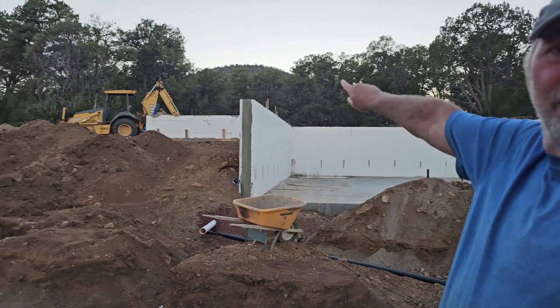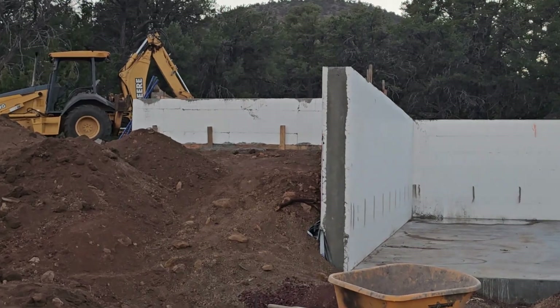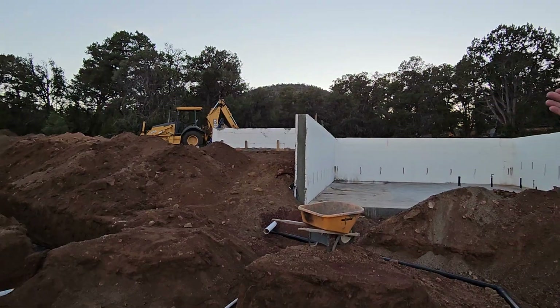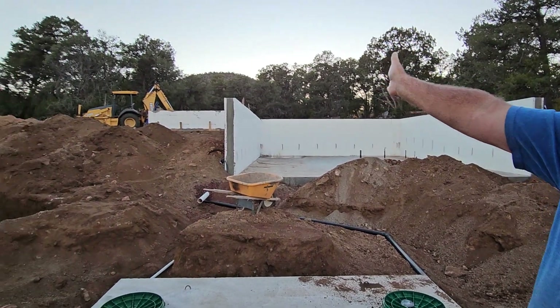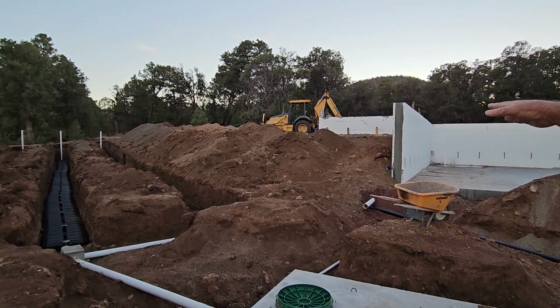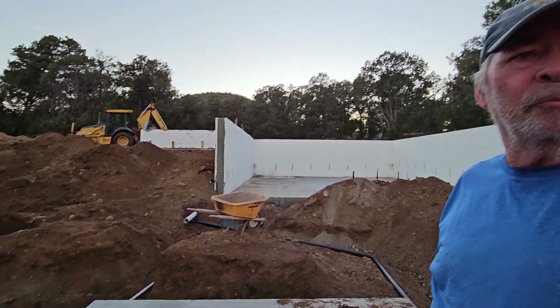So this is where we are. If you see the section up to the left, I just got through pouring that — that's going to be the entrance into the house. You'll come in up there and go over into the main section of the house. And in our future plan, there will be a master bedroom to the left of that section, which will be when we have more money.